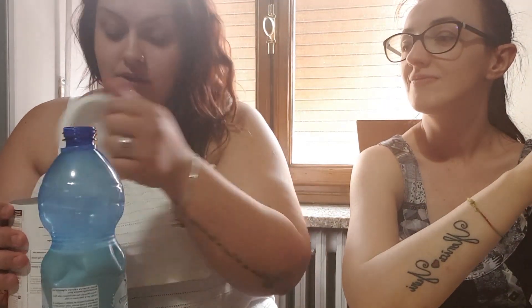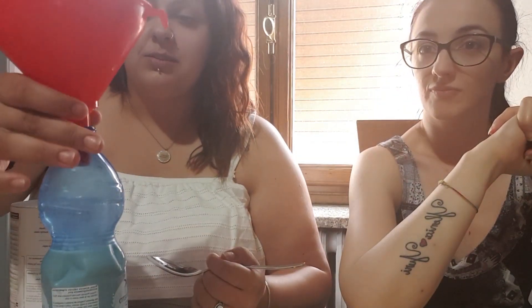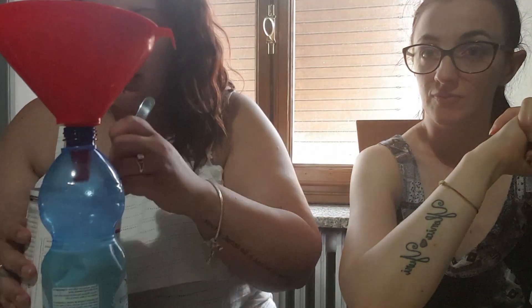Dovresti prendere quello di riso, è più buono. Non l'ho trovato, non so neanche dove trovarlo. O quello d'avena? Non so dove trovare il latte di riso o d'avena. Quindi adesso dovrei mettere 43 grammi di questa roba in questo latte di soia che vi giuro fa abbastanza schifo. Spero almeno che sia buono.